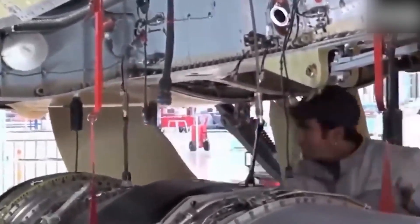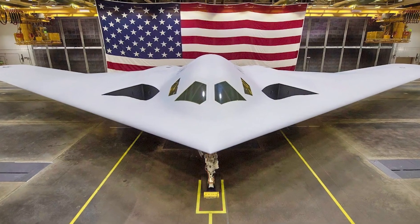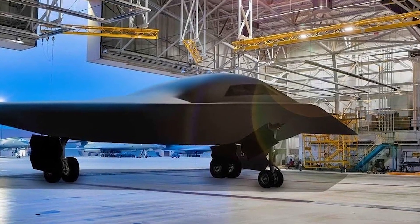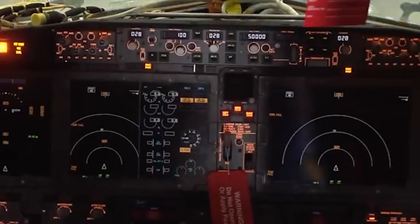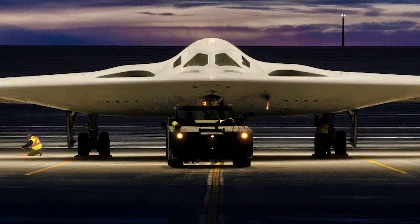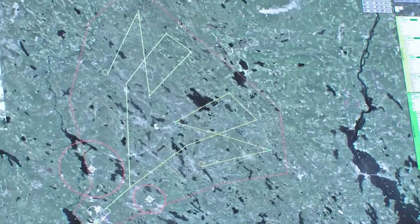The B-21 Raider arrives at a time of heightened global tensions and evolving threats, from great power competition with China and Russia to the proliferation of advanced missile technologies among non-state actors. As a cornerstone of the United States' strategic defense strategy, the B-21 is designed to penetrate even the most heavily defended airspaces. Its dual-role capability allows it to transition seamlessly between conventional and nuclear missions, making it an indispensable asset in both wartime operations and deterrence scenarios. Its deployment will ensure the United States retains the ability to neutralize high-value targets with precision, even in contested environments where other platforms might falter. The introduction of the B-21 also reaffirms the U.S. commitment to maintaining technological superiority in an era of rapidly advancing adversarial capabilities.